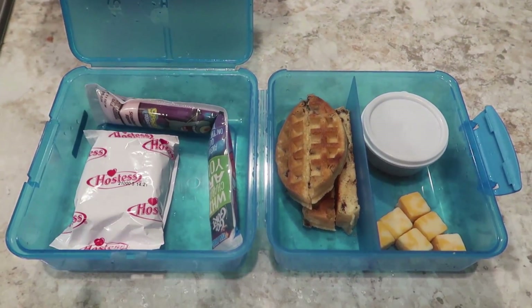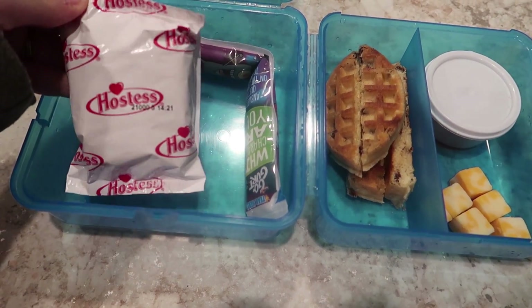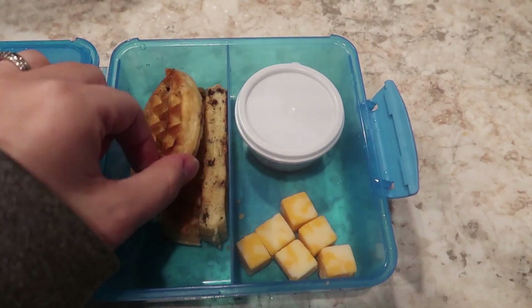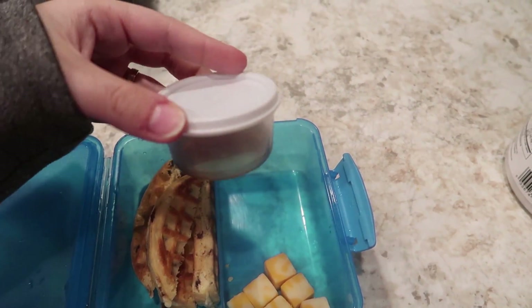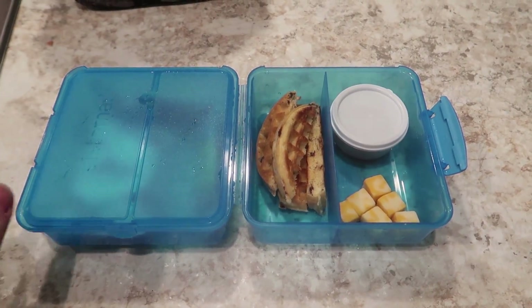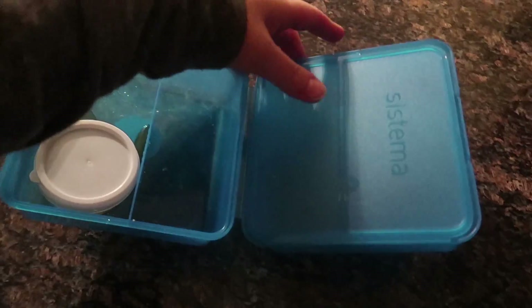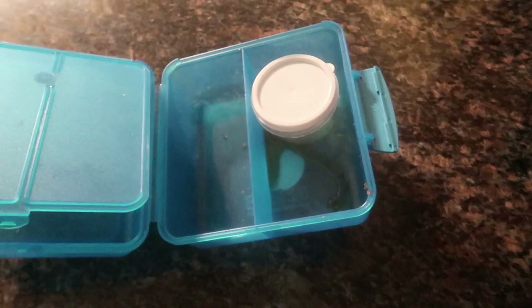Jackson's lunch for tomorrow is going to be a go-gurt, and then this is a Milky Way brownie — it's his birthday tomorrow, so this is his little treat. I'm also taking cookies in for the class. Over here I've got a chocolate chip waffle, so he's going to have some waffle stick dunkers with some syrup, plus a little bit of Colby Jack cheese. He'll have his water bottle in class since they're eating in the classroom tomorrow. The aftermath: he ate everything — completely empty — but he left his syrup open, so this is sticking. Going to wash this.